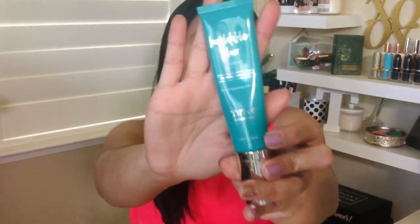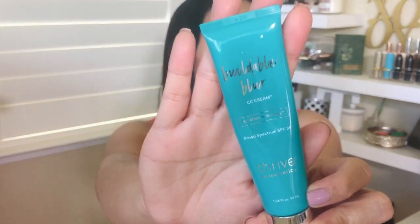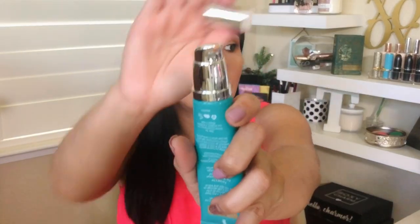The first thing I bought from Thrive Cosmetics is their CC cream — the Buildable Blur CC Cream with blur effect technology and SPF 35. It comes with a pump. When I saw Thrive Cosmetics, I was really impressed by their packaging — it's high quality. This CC cream is medium to full coverage, has 18 different shades, and I currently have the color Golden.